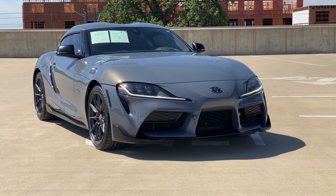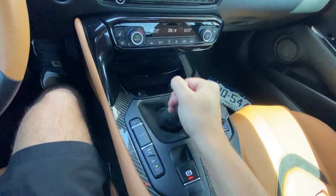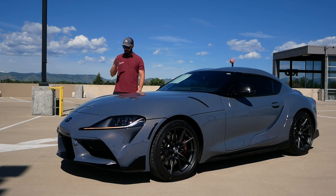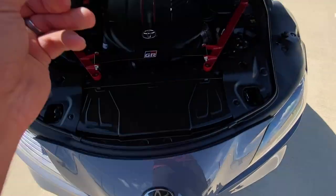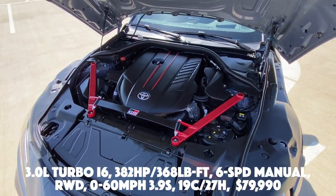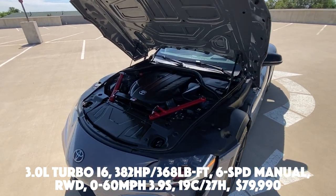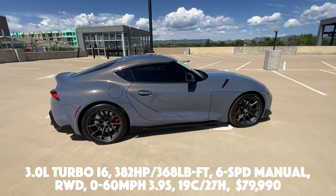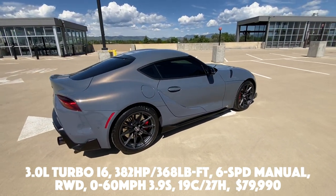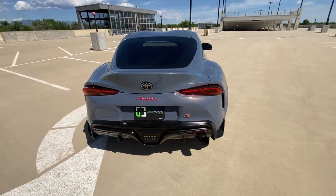This is a special edition — the A91 MT, meaning we do have a manual transmission on the inside, and they're only building 500 of these. I'm going to show you what's special with this A91 edition and talk about this beautiful color, the front, side, rear, and interior, and then we're going to take this for a drive. It has a 3-liter turbo inline-six, 382 horsepower, 368 pound-feet of torque, connected to a six-speed manual transmission. Power goes to the rear wheels, 0-60 is done in 3.9 seconds, fuel economy sits at 19 city / 27 highway, and the price for this one is $79,990.